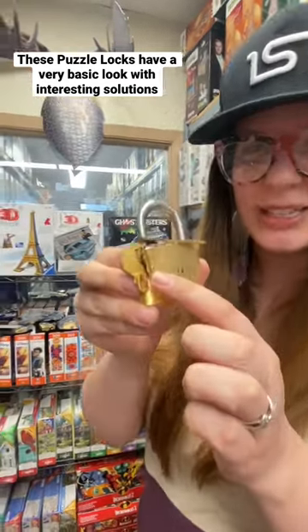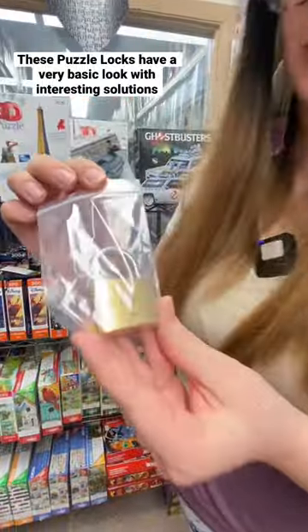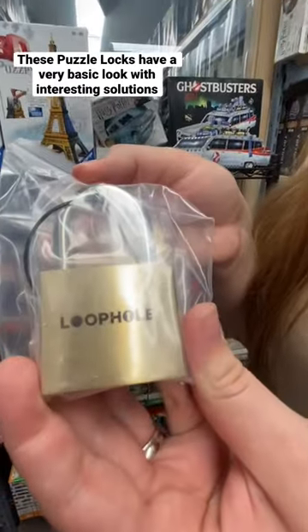Look at this one — it has a broken key. Some of these puzzle locks are sequential discovery. This is the DanLock, this is the Low-Key puzzle lock, this is the B-Lock 2, this is the B-Lock, this is the Fun Lock, and the newest one — the Loophole puzzle lock.